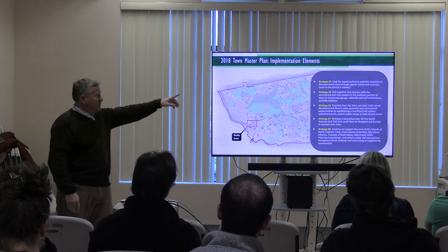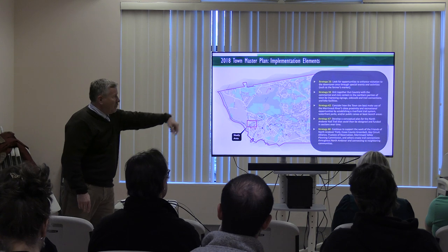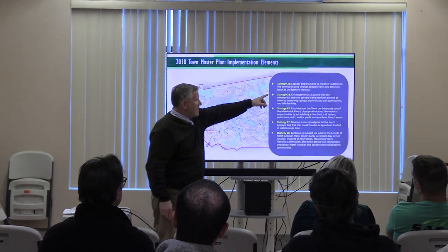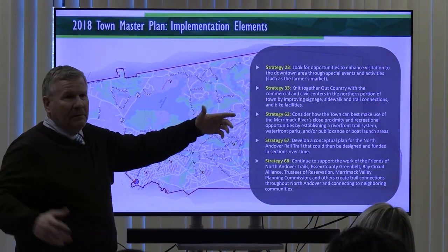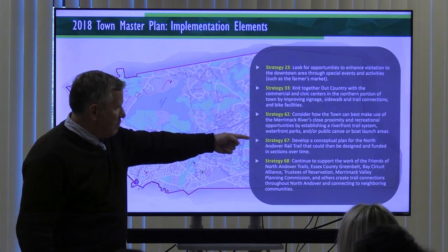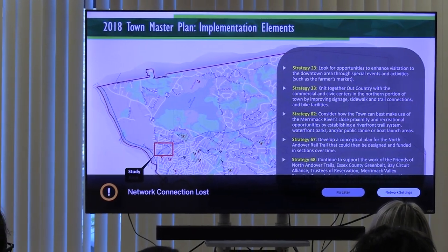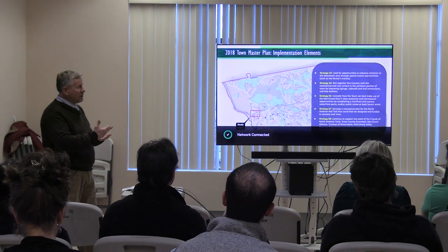Further into the master plan, there are just over 100 implementation strategies, and the master plan committee is still working on some of these. I pulled out just five that touch upon this project: opportunities to enhance visitation to the downtown, knitting together the outlying areas and the commercial civic centers, considering how the town can best make use of the Merrimack River, developing a conceptual plan for the north end - which is what we're working on tonight - and continuing to support the work of different friends-of-trail organizations. Master plans are really homework for the town to do.